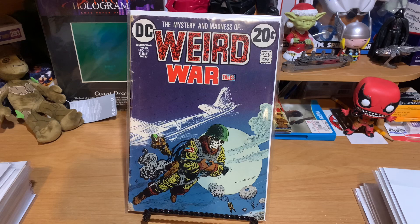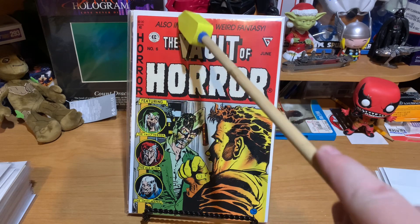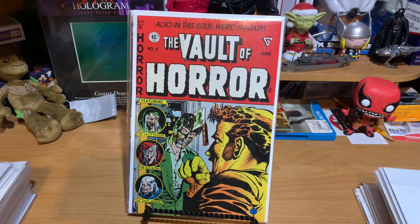And this is Vault of Horror, one of the 90s reprints. This is number 6. I love that classic cover. I think I paid $2 for this. It was a little much because it does have this nice rip right here in the top.